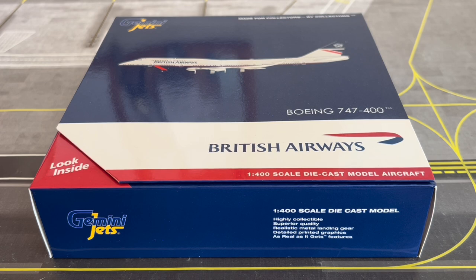Before going any further into the video, if you enjoy what you see, go ahead and give this video a thumbs up as it would help me out moving forward. And of course if you are new to the channel, welcome to ASJA Aviation HQ. If you like model plane reviews, model plane unboxings, airport updates, infinite flight content and other great stuff, go ahead and give this video a thumbs up and subscribe to the channel below. Hit that bell icon next to the subscribe button to be notified when new videos go live.